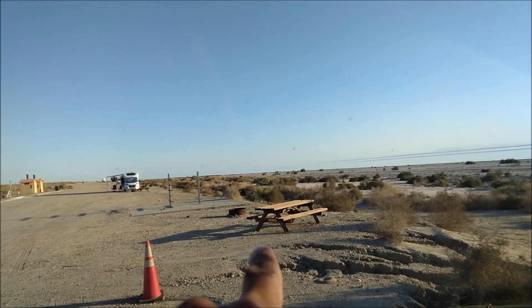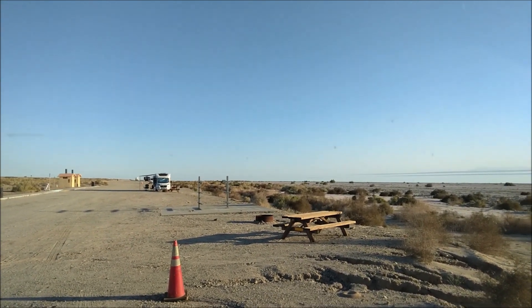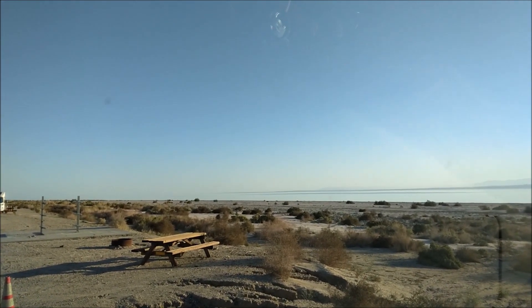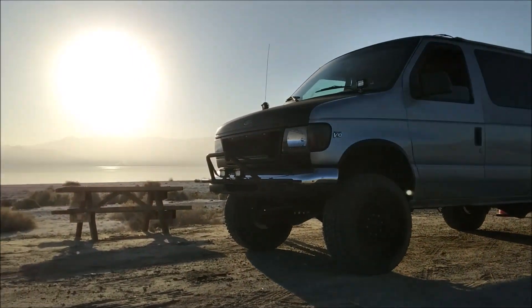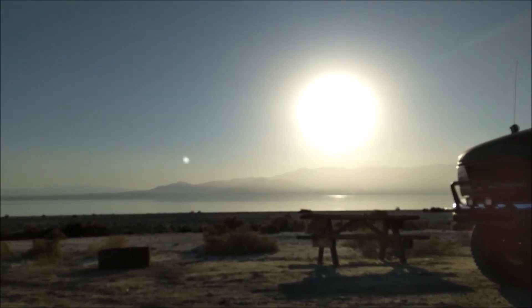You park next to one of these picnic tables in your camper or whatever you're driving, and you're near the artificial sea — nice view of it. If you ever want to camp by the Salton Sea, there you go. Here's a nice view; the sun's about to set.